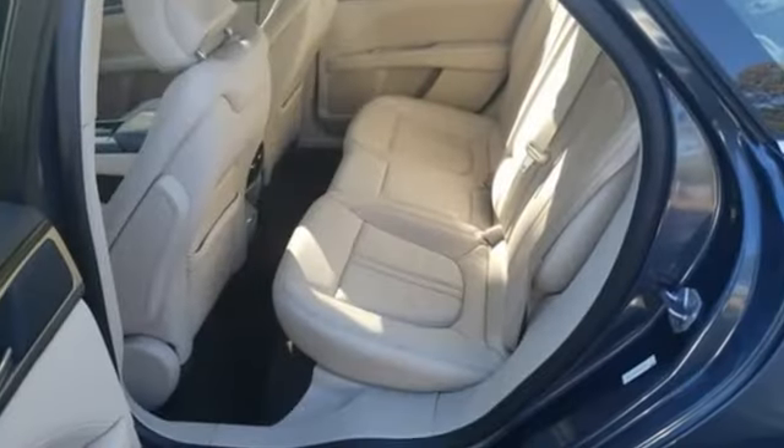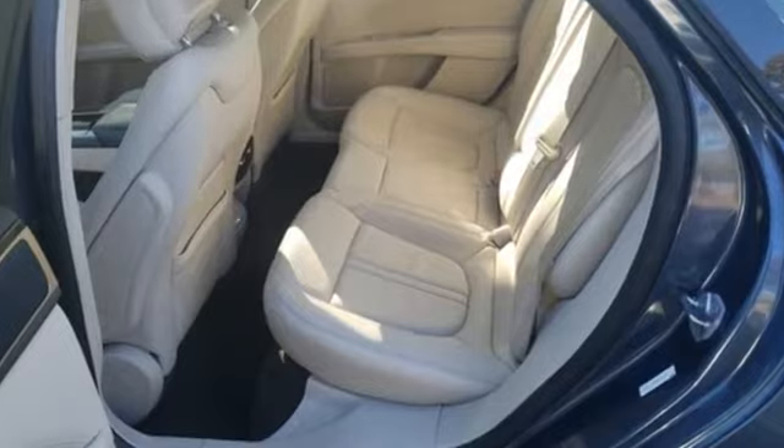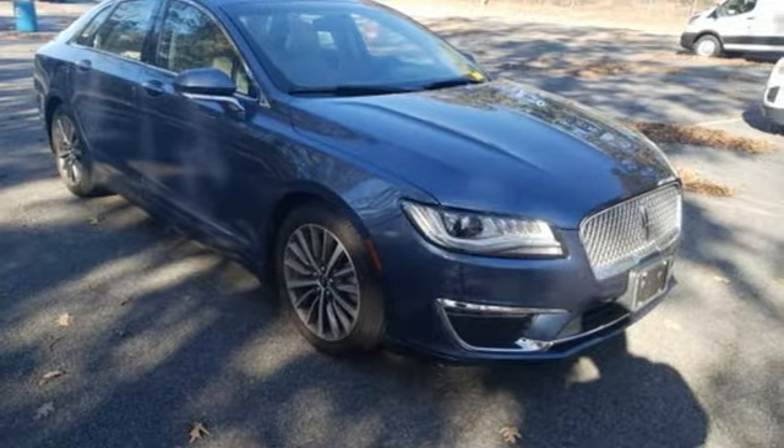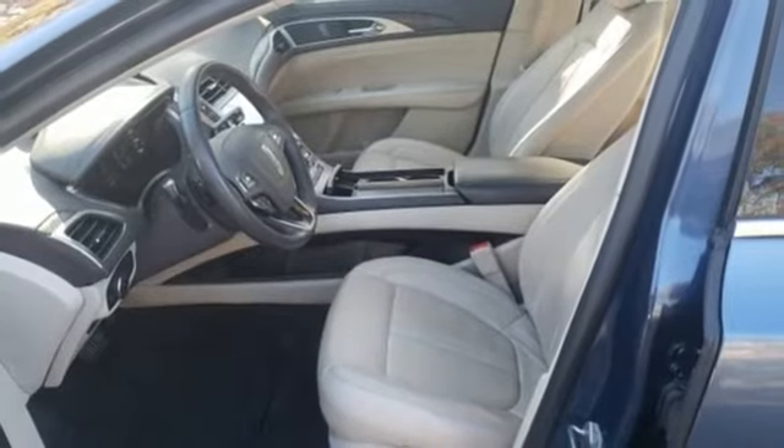Streaming audio. Front heated leather bucket seats. Remote engine start smart device. Aluminum wheels. Intercooled turbo inline four-cylinder engine. Four-wheel drive.